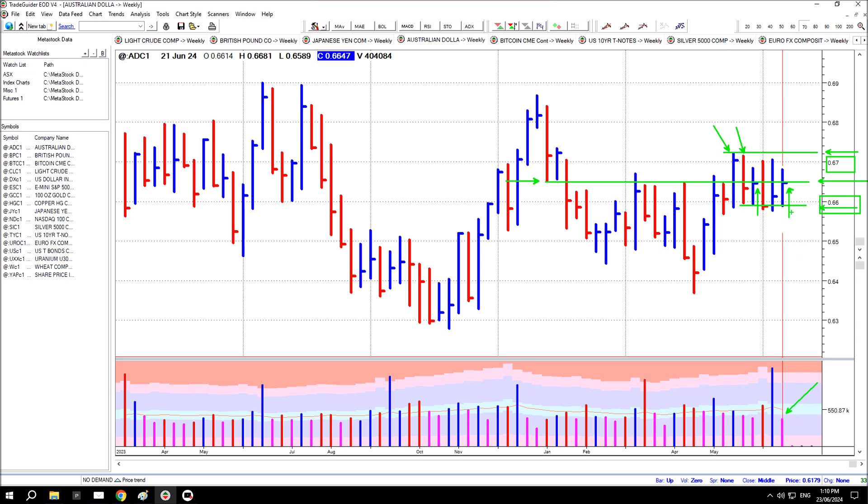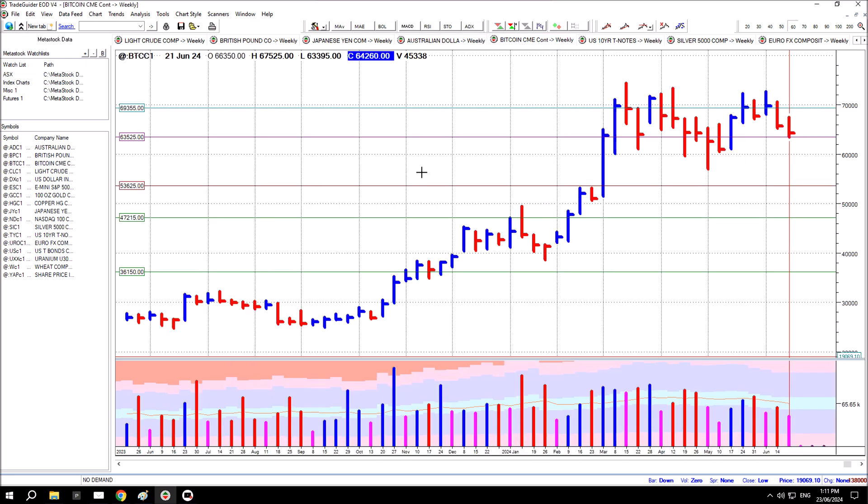Price pushed higher this week as the US dollar tested for supply, but volume was below average — reduced and below average — and spread also reduced over the previous couple of bars. There wasn't any great amount of fundamental trading in this market; it was trading the inverse of the US dollar to a large degree. If the US dollar attempts to push higher, this market will probably come back and test the lows of the range. If the US dollar trades sideways, so will it.